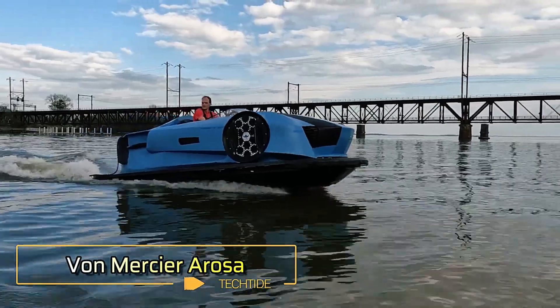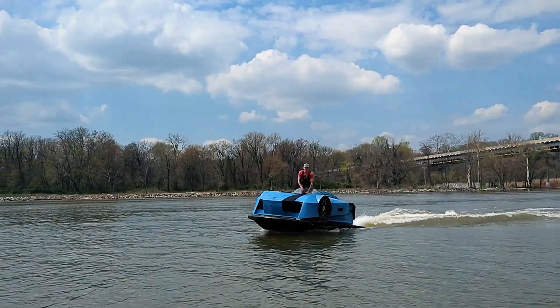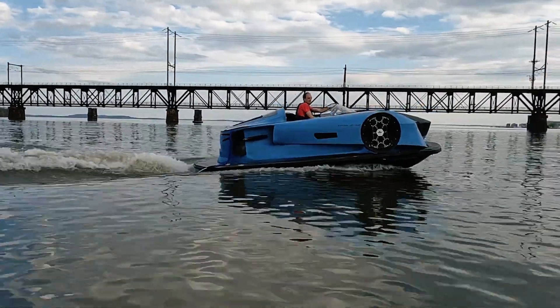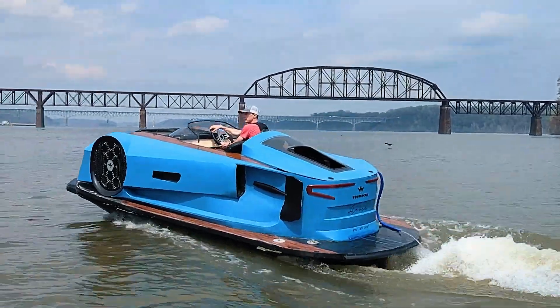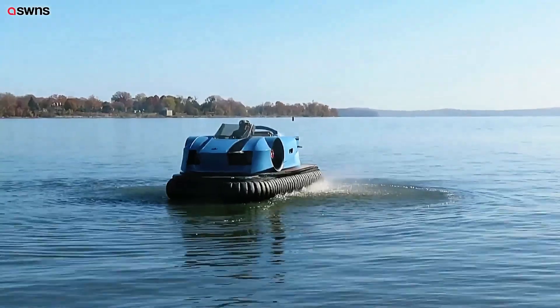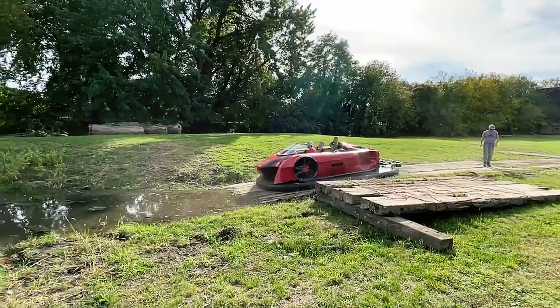The start-up Von Mercier is developing a highly unique vehicle called Arosa. This electric boat resembles a sports car in design but lacks wheels, moving instead on an air cushion. The Arosa features a molded carbon fiber body with elegant wooden inserts that form the deck. The vessel's air cushion allows it to travel across various surfaces, including water, grass, snow, and even up a boat ramp independently.